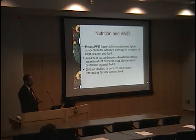Why should nutrition be important? The retina and retinal pigment epithelium have very highly unsaturated lipids that are susceptible to oxidative damage. The macula is exposed to high levels of oxygen and light almost by definition. If we accept the premise that AMD is at least in part a disease of oxidative stress, it makes sense that antioxidant nutrients might play a role in protection against AMD. These are difficult studies to perform — AMD is a complex disease, and nutrition is a complex factor. On the other hand, nutrition is something everyone can participate in and modify.